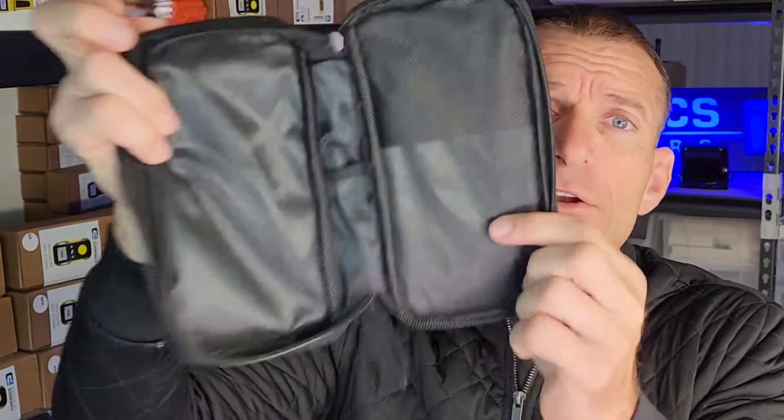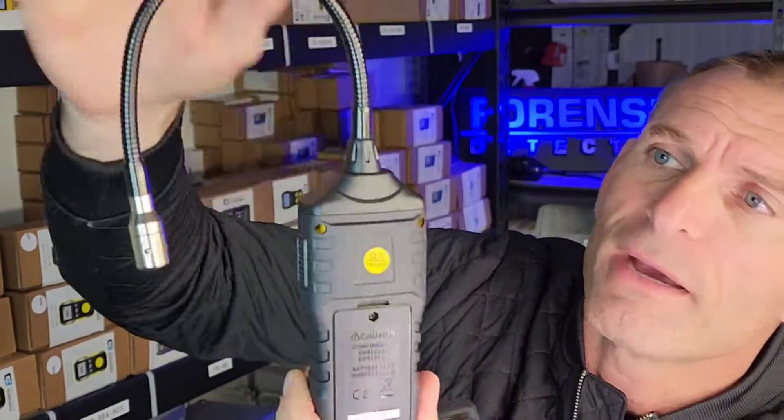By the way, it comes in a nice carry case. It comes with your 3 AAA batteries and a nice cloth carry case. And it has your nice manual right over here, folks — color manual by Forensics Detectors. And look at that — the back there, that's where you put the batteries.